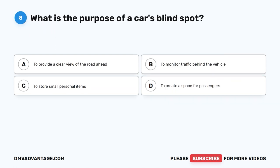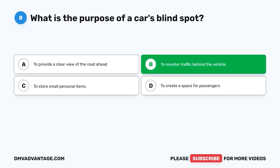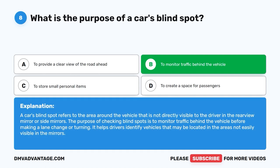Question 8. What is the purpose of a car's blind spot? A. To provide a clear view of the road ahead. B. To monitor traffic behind the vehicle. C. To store small personal items. D. To create a space for passengers. The correct answer is B. A car's blind spot refers to the area around the vehicle that is not directly visible to the driver in the rear-view mirror or side mirrors. The purpose of checking blind spots is to monitor traffic behind the vehicle before making a lane change or turning. It helps drivers identify vehicles that may be located in areas not easily visible in the mirrors.